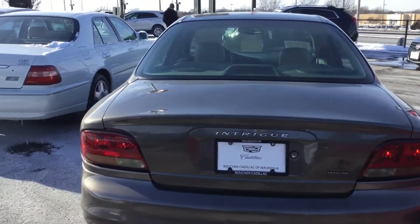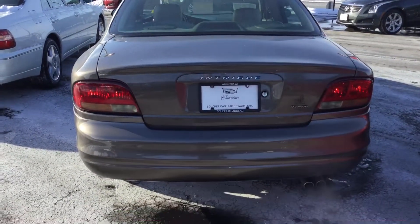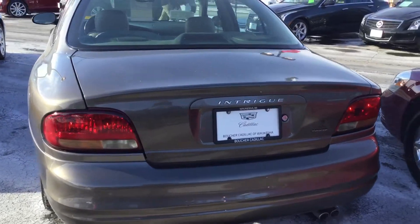Take a look around the back here — this is the Intrigue. Very nice. Once again, you have a large trunk here.